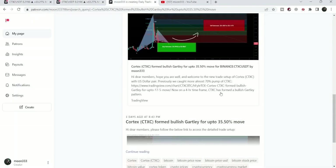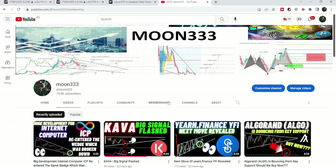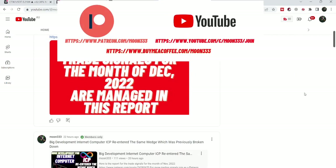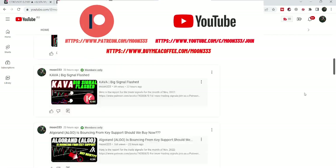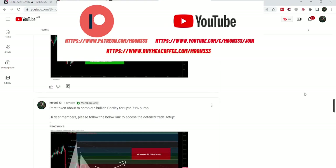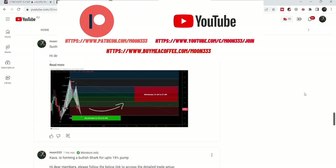Before starting this analysis, if you are not subscribed to my channel then do subscribe. For more trading signals you can also join me and support me as a YouTube member or as a Patreon member, because here I am sharing different trading signals for you. You can find a link to join me in the video's description. Let's start the analysis.